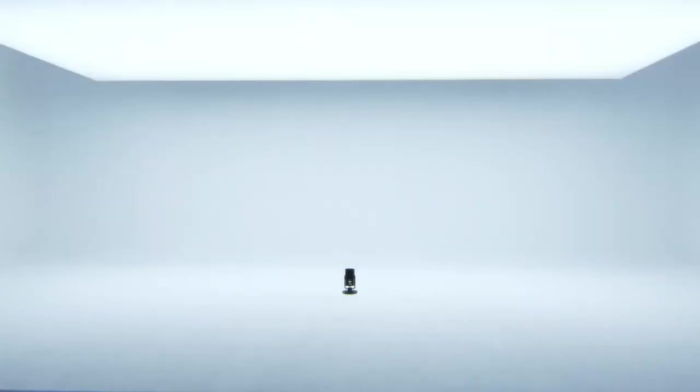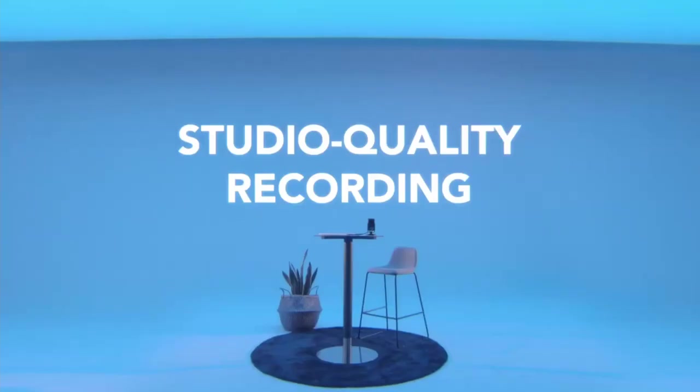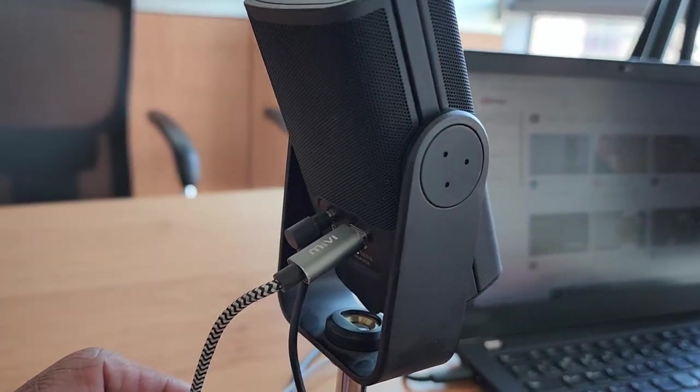That brings me to a new set of devices that have become common, especially after the COVID pandemic, when people had to work from home or from office and connect to others over online meetings. One such device is the Rode NT-USB. I've been using this device for more than a year. It connects to your laptop through a USB cable, and that's it.